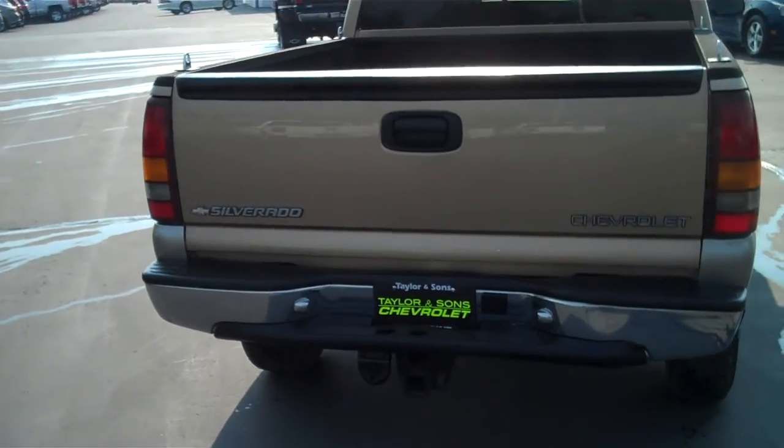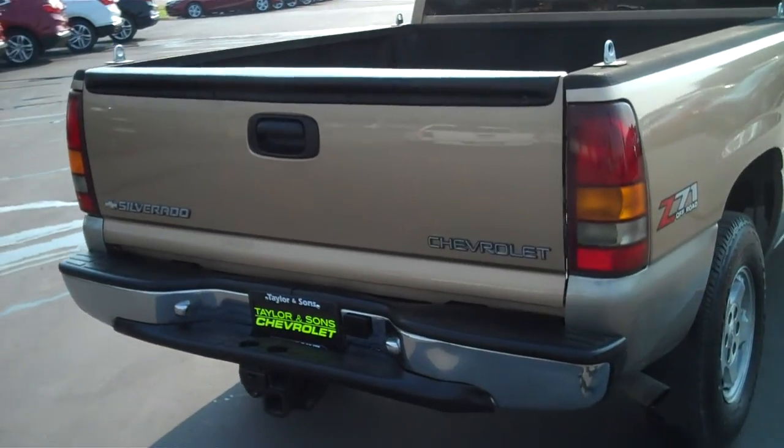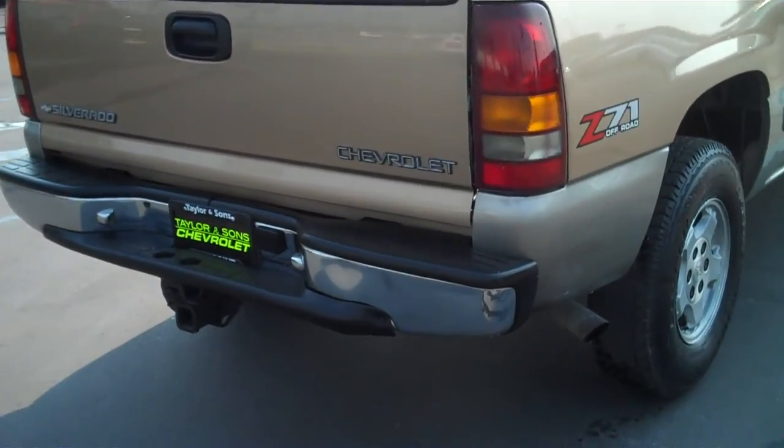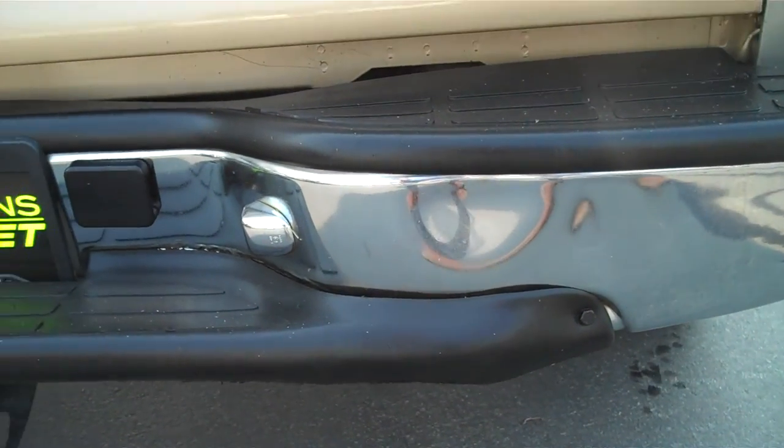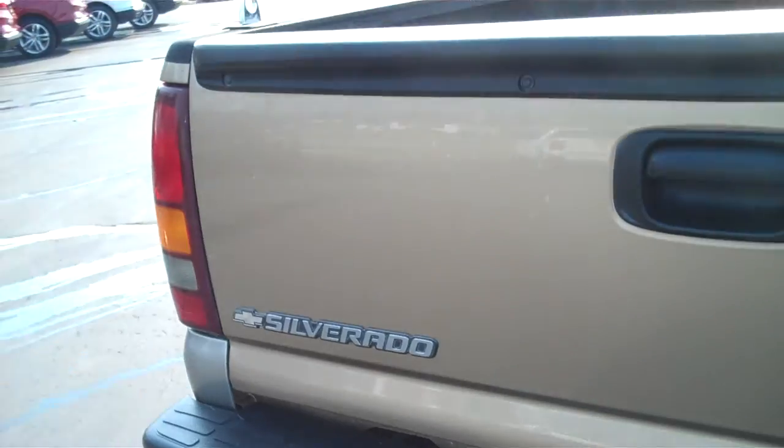The rear bumper looks like it got nudged here on the right side. You can see here a little bit of an indentation. The tailgate is in good shape.